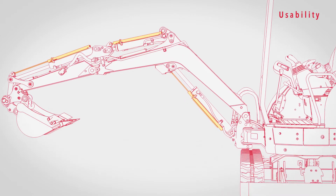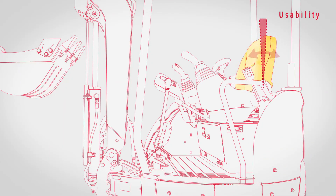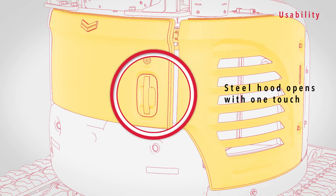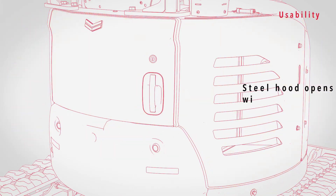The three boom cylinders get spring steel cylinder rod guards for reliable protection. You can also adjust the reclining seat forward and backward. Plus, the rear side hood opens with the touch of a button — no tools needed — making maintenance simpler.